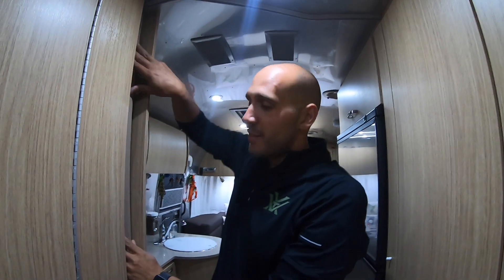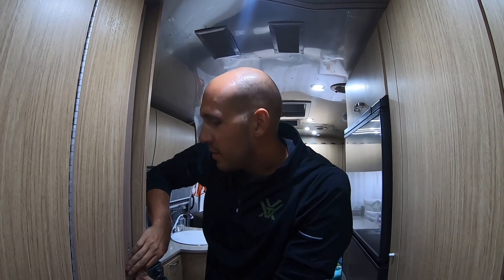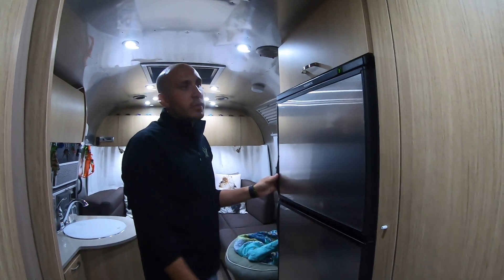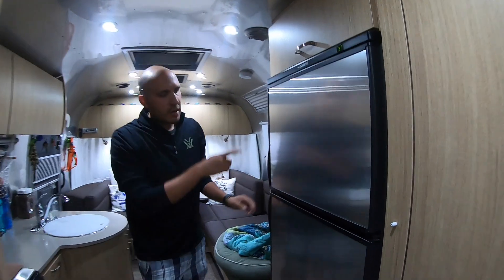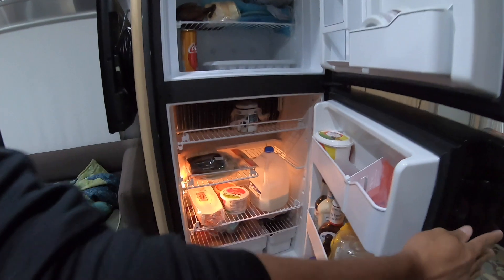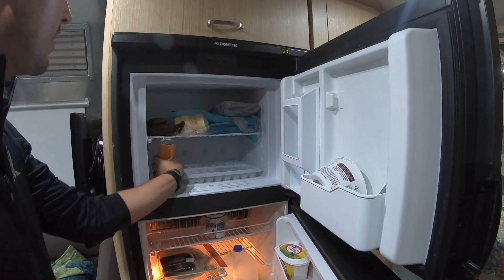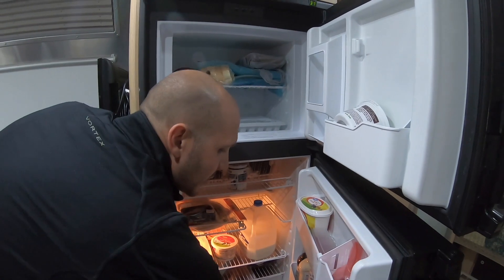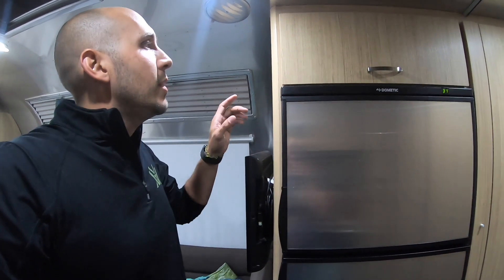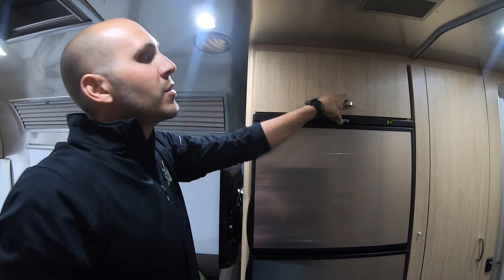Hi everybody! Brittany did a fantastic job with the bedroom and bathroom area, so let's see if I can compete with her skill set. First things first, we have the refrigerator and freezer here, which we really like. We've got plenty of room in the freezer and plenty of room in the refrigerator. One thing we really like about the Airstream is the storage. It doesn't have outside storage, which we were nervous about, but they really take use of every space possible — even above here, it's only like five inches deep but it's something.